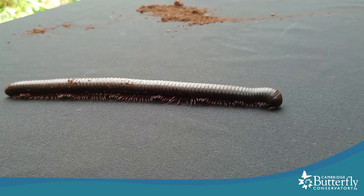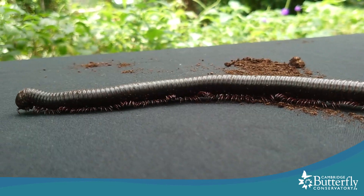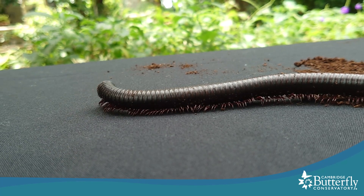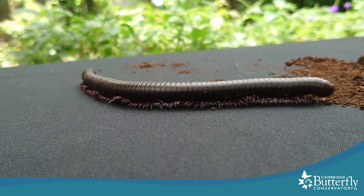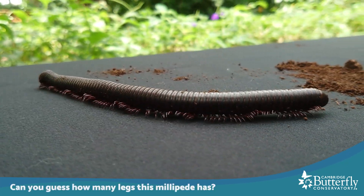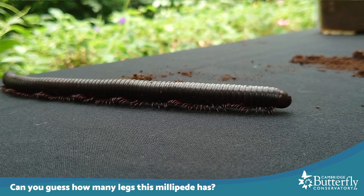I'm just going to let the millipede walk around on the tablecloth and we're going to see how it walks with all of those feet. We're going to take a look at how many feet we have. How many legs do you think this giant millipede has? We'll take a closer look together to figure it out.